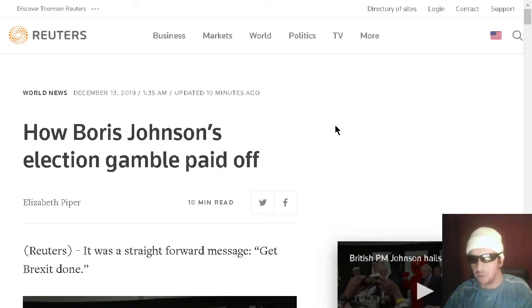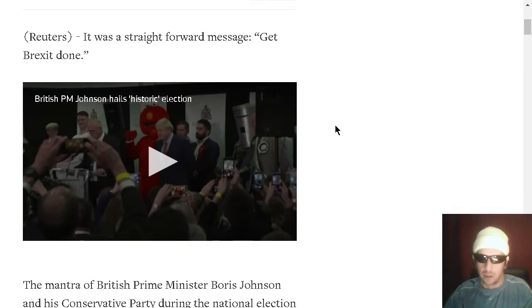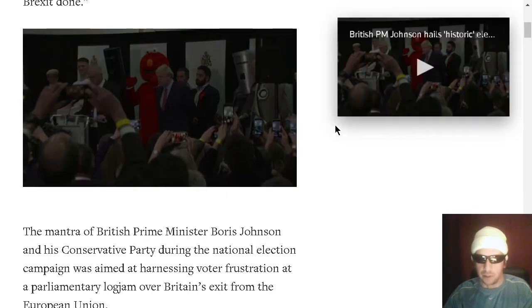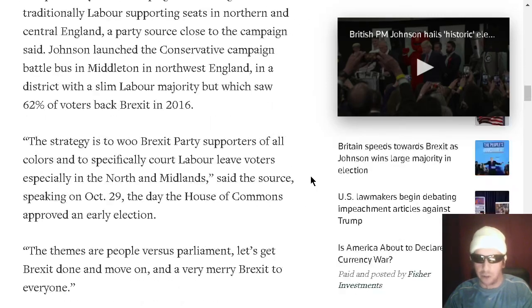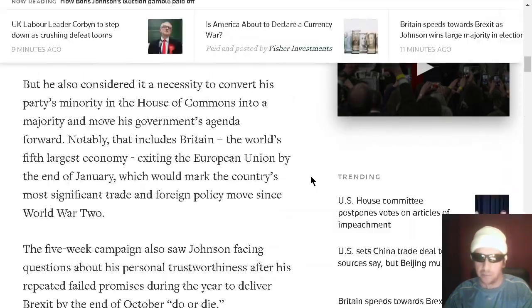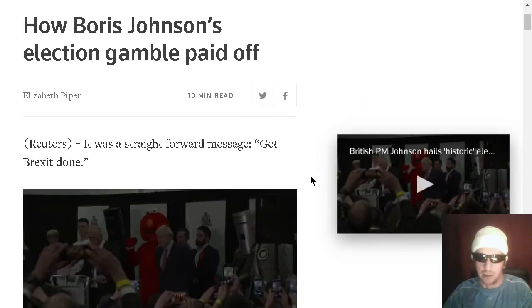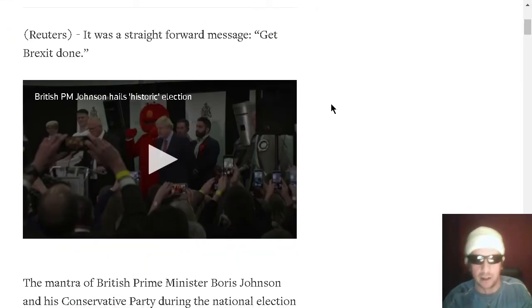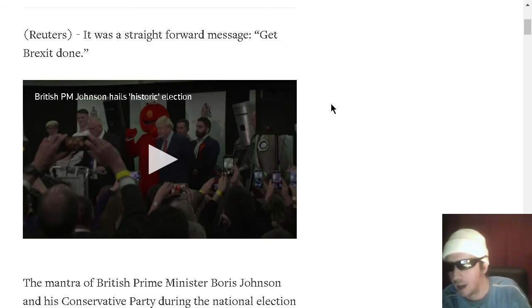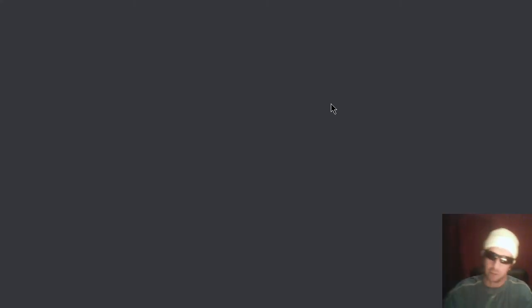Congratulations to the UK on electing a whole bunch of conservatives and attempting to get Brexit done — because if at first you don't succeed in leaving a centralized bureaucracy, vote again. Let's hope it actually happens this time. We're pulling for you to get out of that centralized communist nonsense known as the European Union. Stop contributing, because all it's doing is sucking your economy dry.